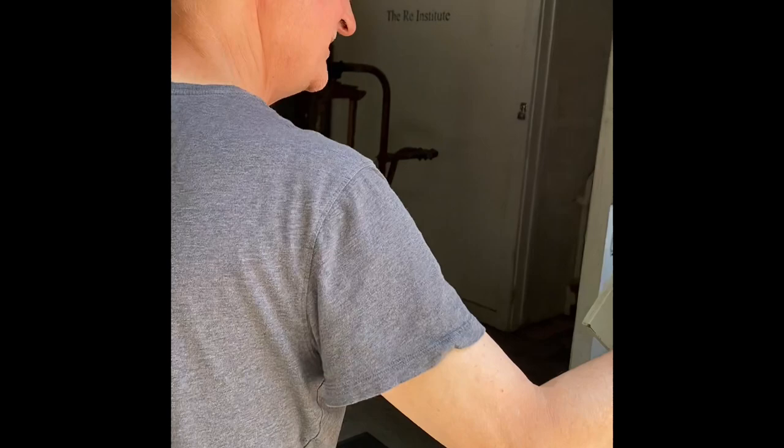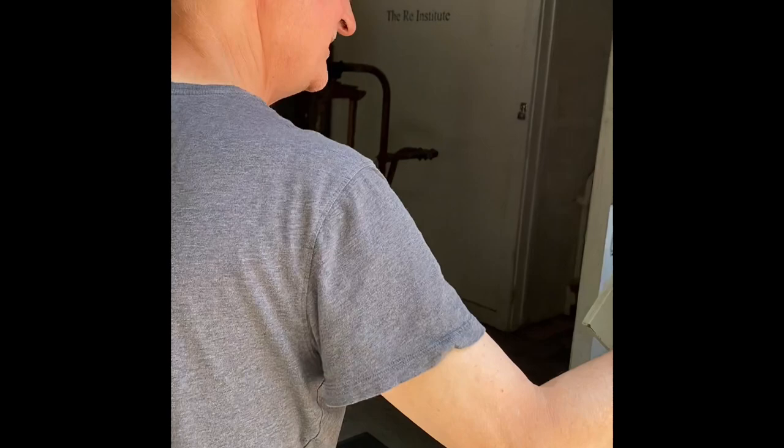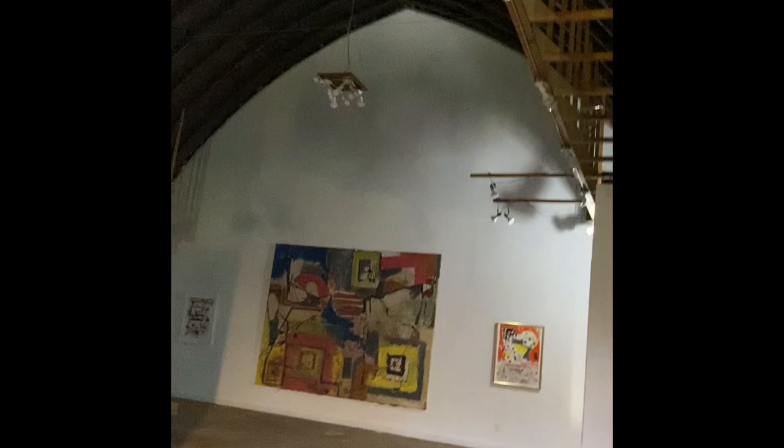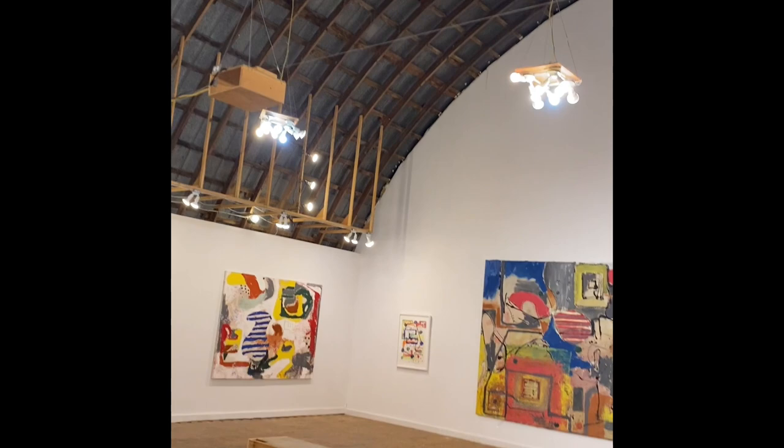So this is the door — it doesn't seem to lock this place up. Well, here is the exhibition space. I'm going to turn on the lights. I'm going to turn off the fan — let's not turn off the fan. So this is the Re Institute main exhibition space.